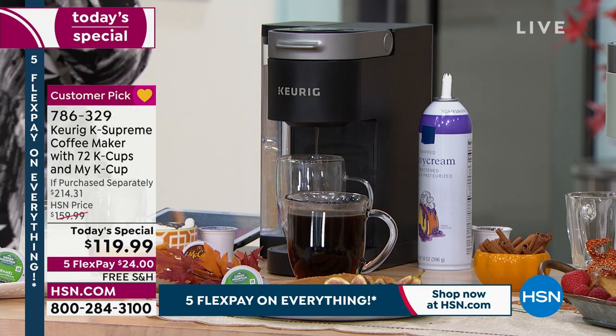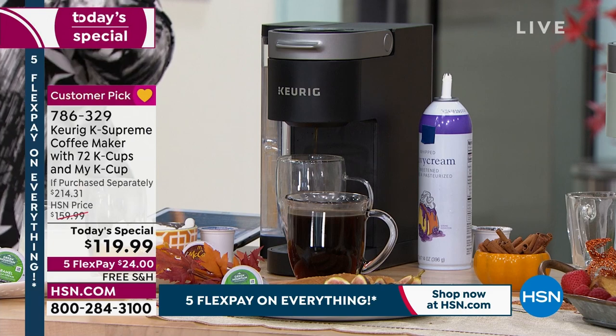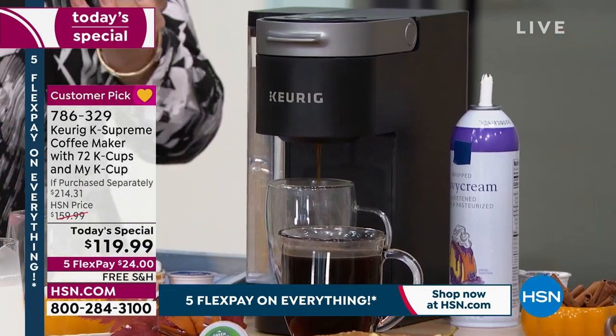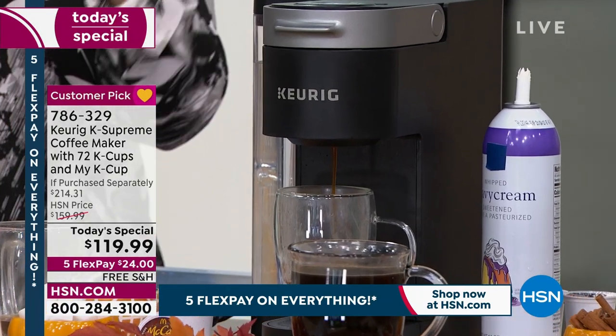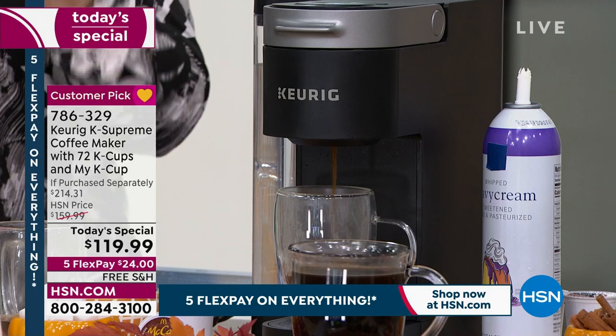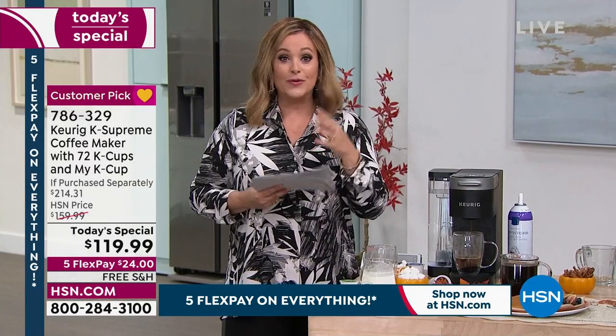This has those five little prongs — the patented multi-stream technology. The five needles puncture each of those pods so it soaks the beans, soaks all those pretty little tea leaves, the hot chocolate, and now you get a bolder, richer, more flavorful cup of whatever it is you like to brew.